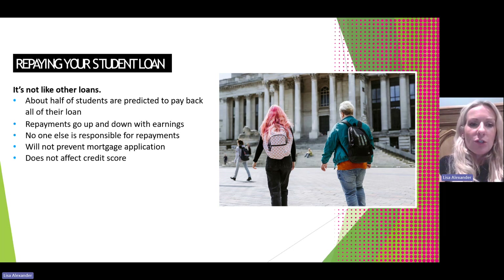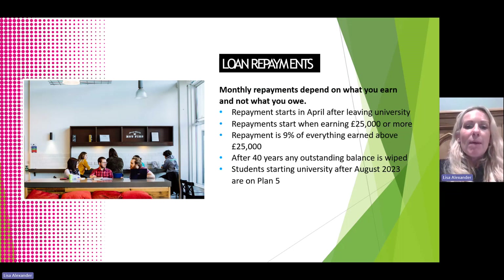Student loan repayment is not like other loans. About half of students are predicted to pay back all of their loan, and repayments go up and down with earnings. Nobody else is responsible for repayment — only the person in whose name the student finance was taken out. It will not prevent mortgage applications and does not affect credit scores. Monthly repayments depend on what the student is earning, not what they owe. Repayments start in the April after leaving university, when the individual earns £25,000 or more. Repayments are 9% of everything earned above that £25,000 threshold, and after 40 years any outstanding balance is wiped.